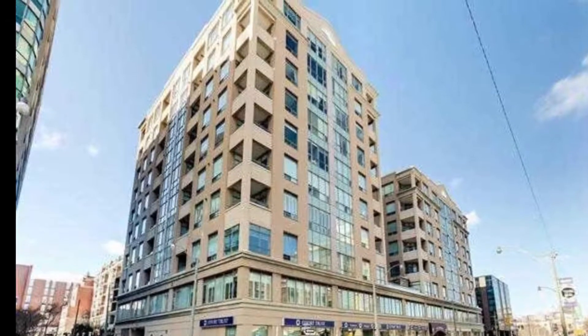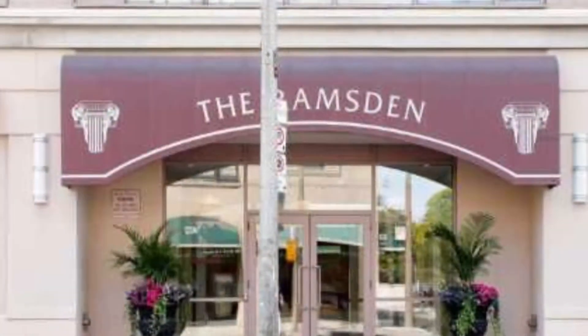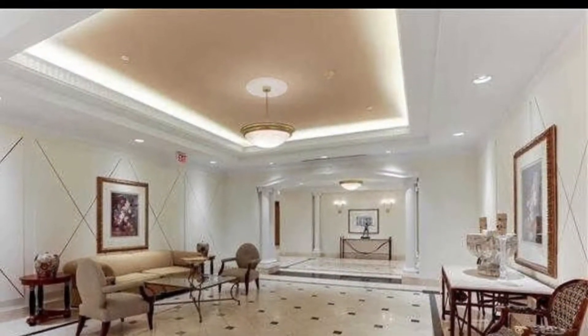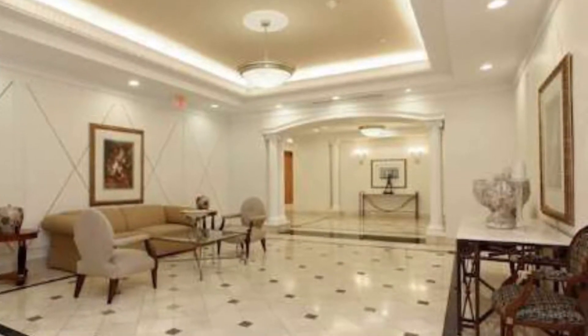Hello, this is Imran at TorontoDowntownCondos.com. Introducing a beautiful condo — the Ramsden, 980 Yonge Street, Toronto, Ontario, at the corner of Rosedale Valley Road and Yonge Street. Best of two worlds: the Annex and Toronto Downtown.